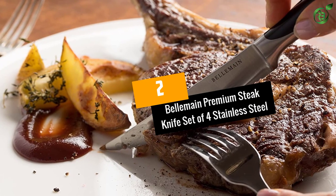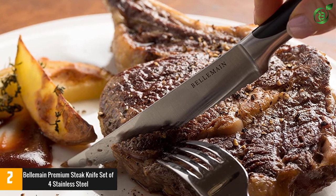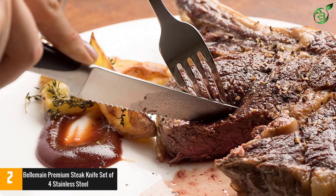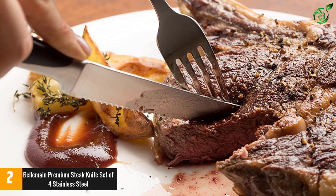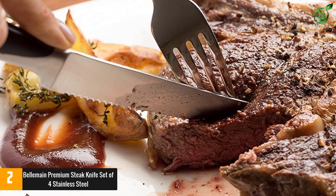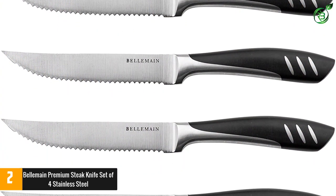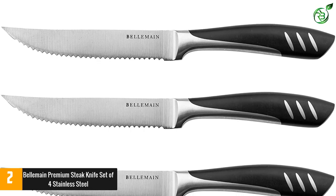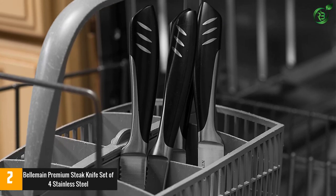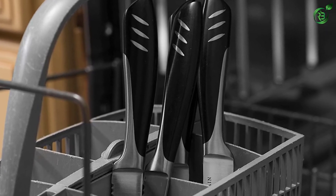At number 2: the Belmain Premium Steak Knife Set of 4 Stainless Steel. The Belmain Steak Knife provides a perfect solution for steak eaters. The ergonomically designed knives add an elegant touch to special meals, looking as good as they cut through the steak. The four knives are rust-free and of surgical grade with an ultimate sharp 5-inch precision cutting edge. Each knife is one solid piece making it stronger and durable, designed ergonomically and specifically for steak eaters.